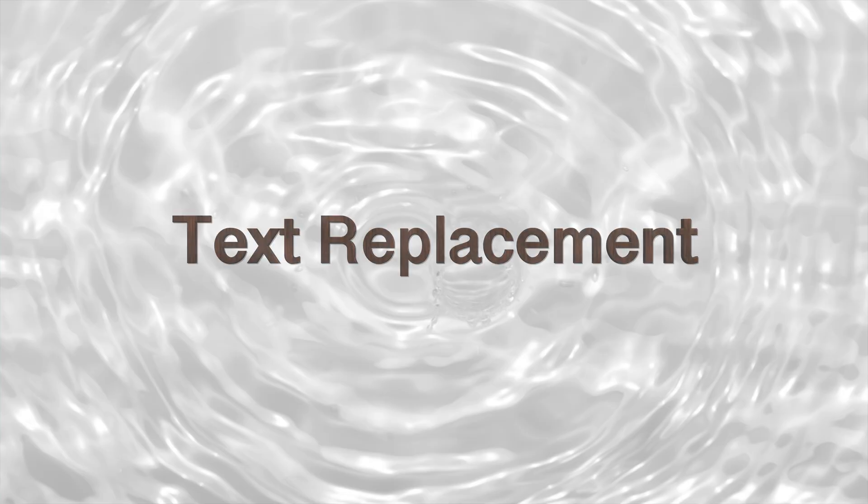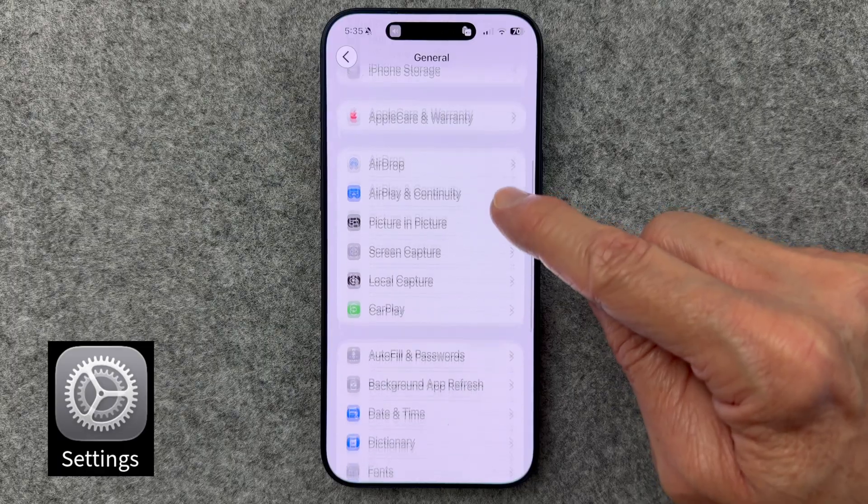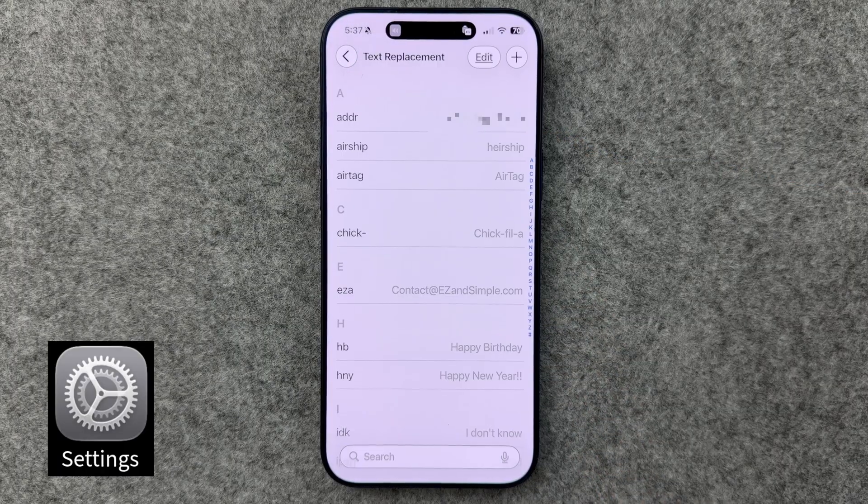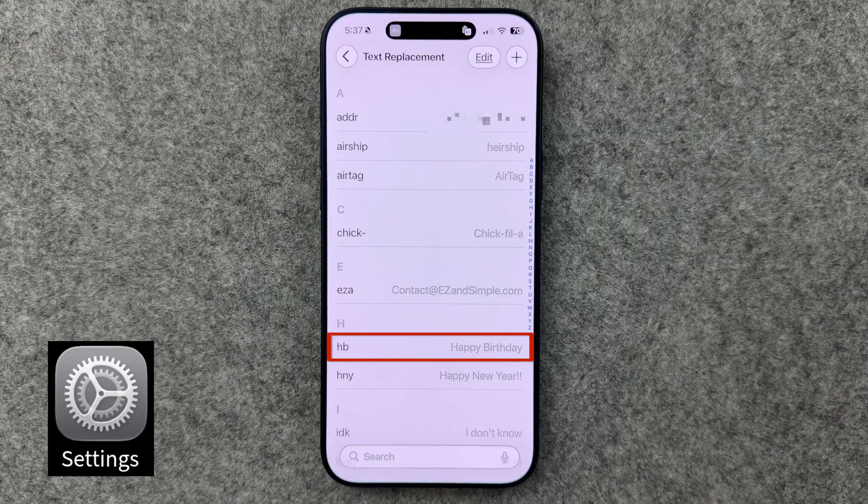If any of these tips are helping you, click that hype button — it really helps others see this video. Speaking of text, sometimes it's a good reminder to go back and review your text replacement settings as you come up with shortcuts you type on a regular basis just to save keystrokes. Go to Settings, General, Keyboard, Text Replacement. This turns OMW into 'On My Way' or HB into 'Happy Birthday.'